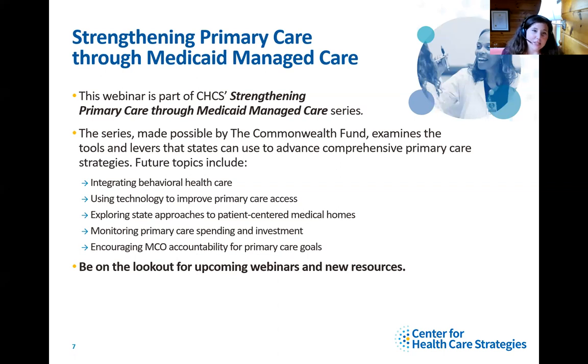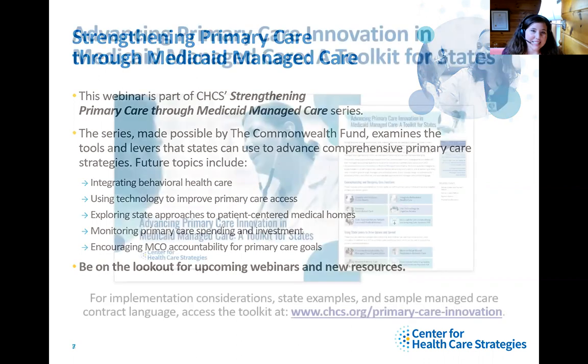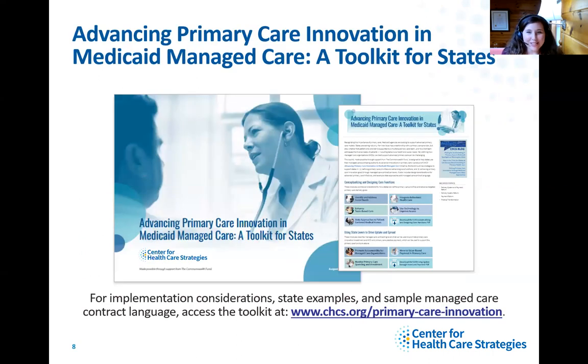This webinar is part of CHCS's Strengthening Primary Care Through Medicaid Managed Care series, made possible by the Commonwealth Fund. It examines tools and levers that states can use to advance comprehensive primary care, often in the context of Medicaid managed care purchasing levers associated with procurements and contracts. Be on the lookout for other upcoming webinars and new resources related to this topic. If you navigate to our CHCS website, you'll find our toolkit for states on this subject, broken up into modules with implementation considerations, state examples, and sample managed care contract language.